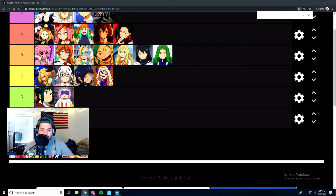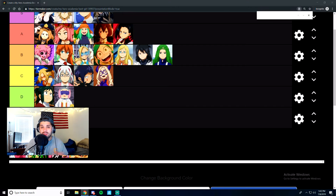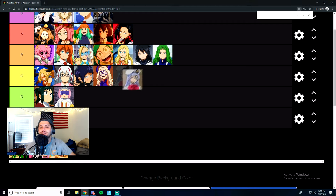Next we have Pyschos Intelli — her name is Psycho Intelli. She and her crew were against some of the students from class 1A in the exam arc. I think the earphone jack girl really came in handy in that fight. But ultimately this girl wasn't anything special — her design's okay. C tier.